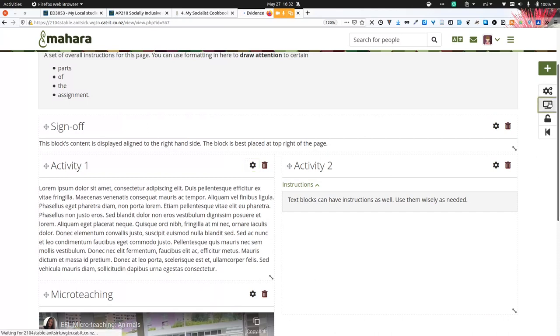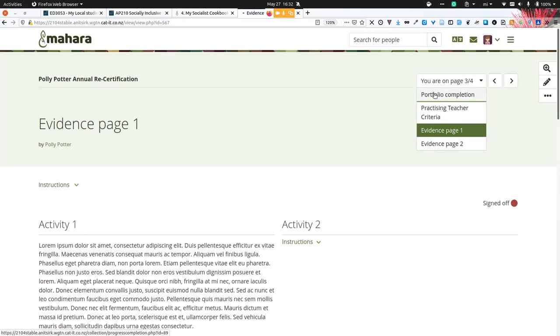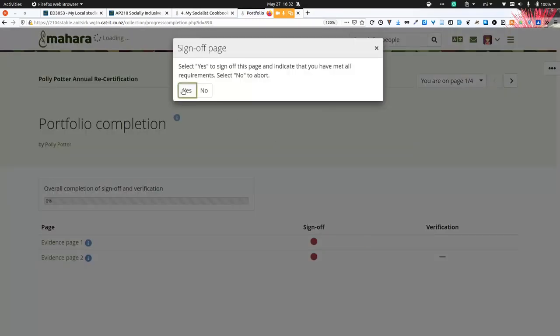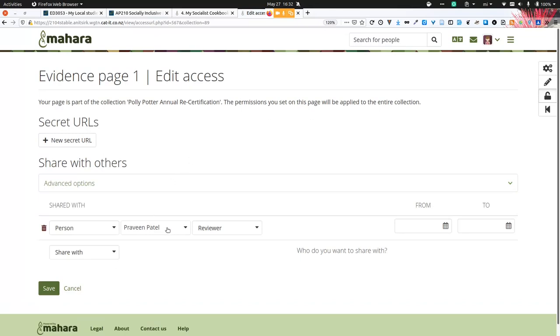Once the portfolio content has been added for all the pages, or even just for one page, Paula can sign off on it and say yes, I'm done with this page. She can also sign off the second page and give somebody else access to that portfolio — typically her assessor — who can review the portfolio and make comments on it, therefore helping her understand whether she still needs to work more on her skills or whether she's already achieved a particular standard.